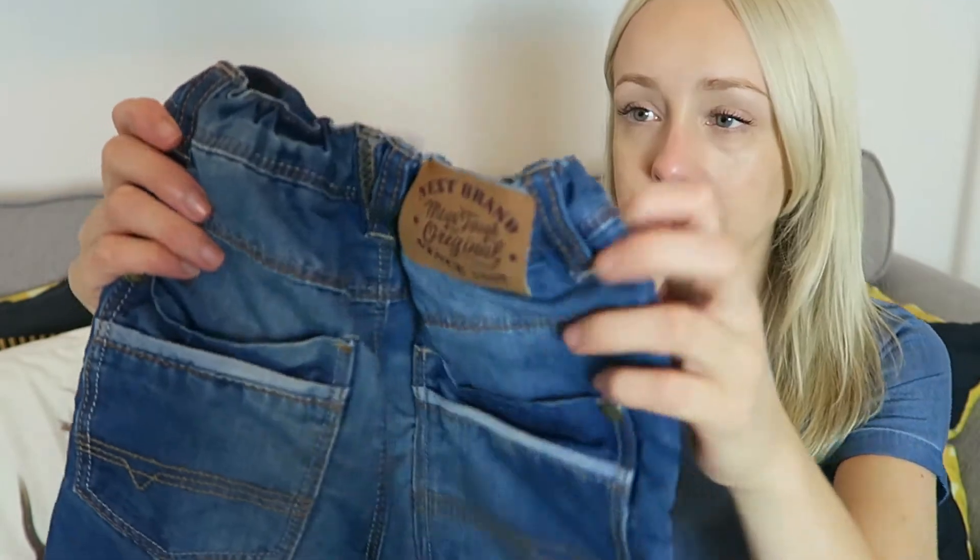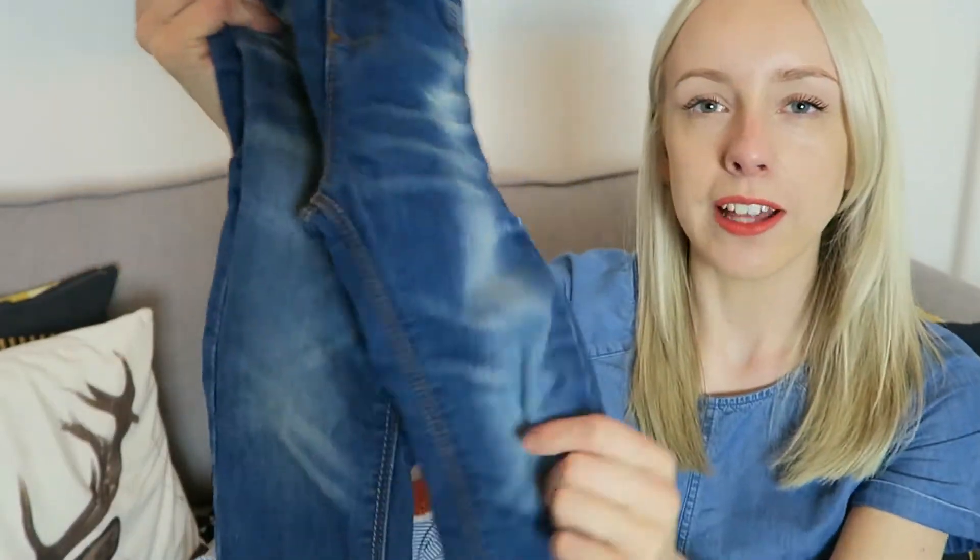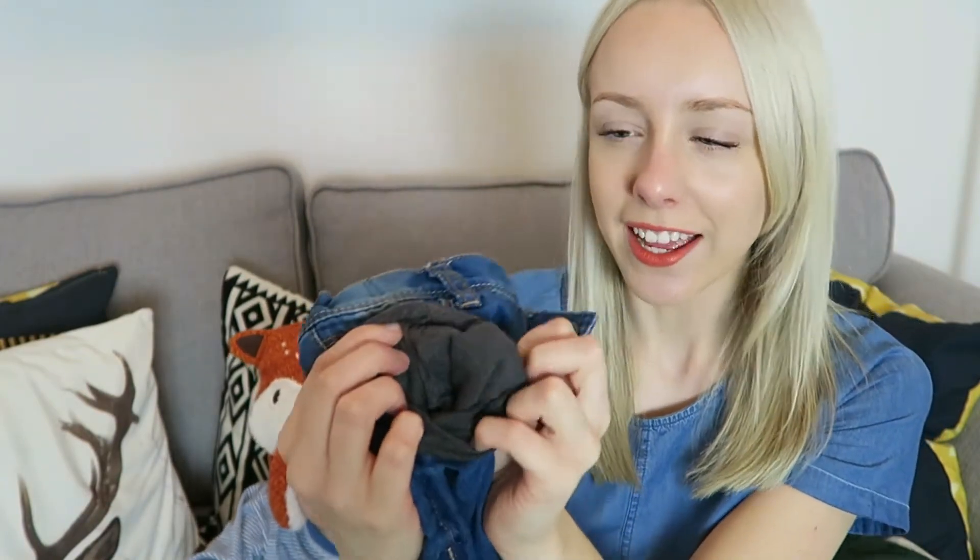Now we're moving on to pants. So these jeans — you might just think, oh it's just a pair of jeans, they're from Next, they got these for his birthday as well — but they're really, really soft and they've got inside like a grey little layer. They just look really, really comfortable. I want my jeans to have a comfortable layer inside! They've also got the adjustable waistband, which means, because they're a bit big for Ollie at the moment, they're going to last a while.